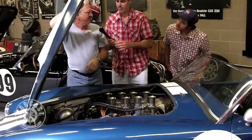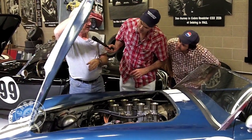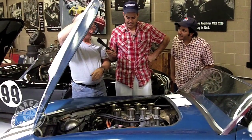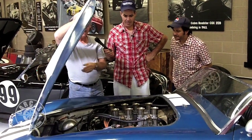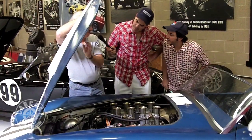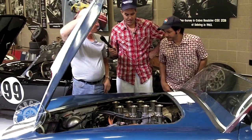That's the firing order that one of the European mechanics wrote on it in 1965 — 1, 5, 4, 2, 6, 3, 7, 8. Wow, they put that on there and it's still there. We have a picture of this car where you can just barely see that with the hood open in 1965, and things like that verify all the authenticity.